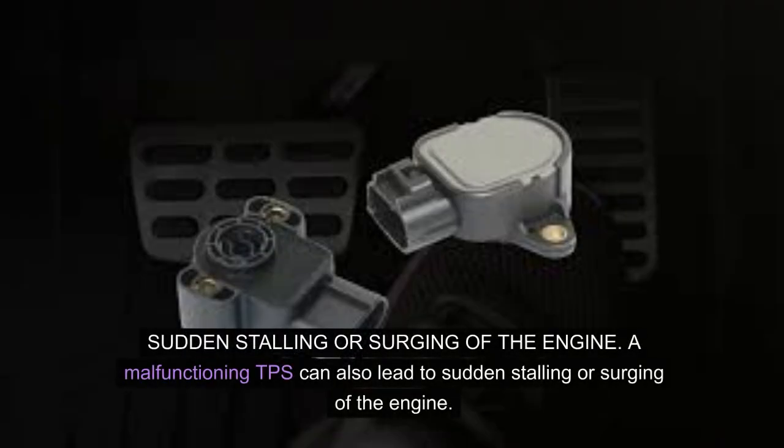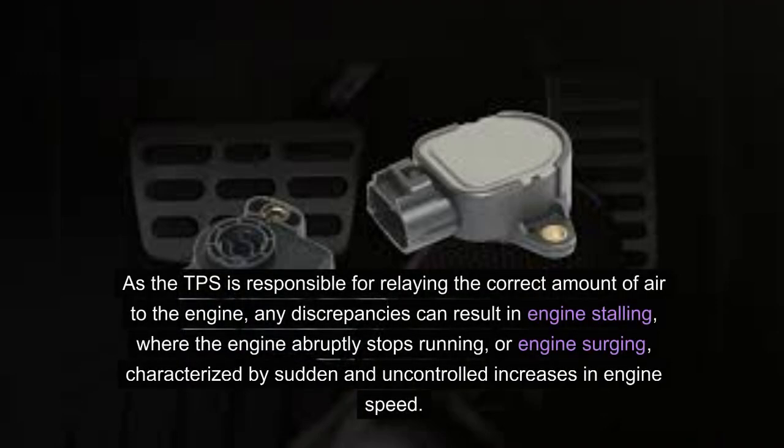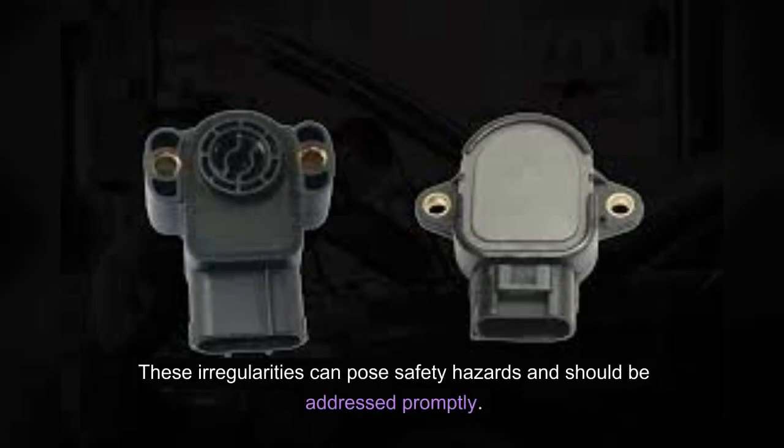Sudden stalling or surging of the engine: a malfunctioning TPS can also lead to sudden stalling or surging of the engine. As the TPS is responsible for relaying the correct amount of air to the engine, any discrepancies can result in engine stalling — where the engine abruptly stops running — or engine surging, characterized by sudden and uncontrolled increases in engine speed. These irregularities can pose safety hazards and should be addressed promptly.